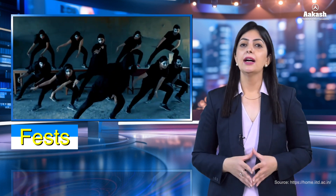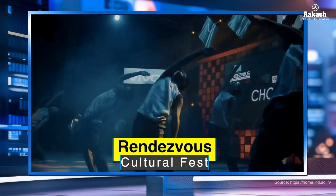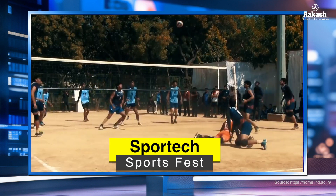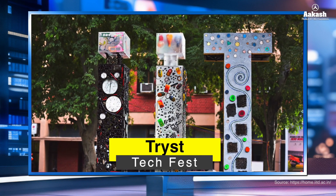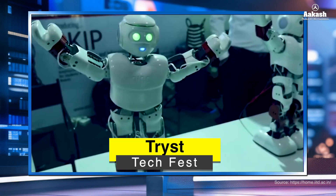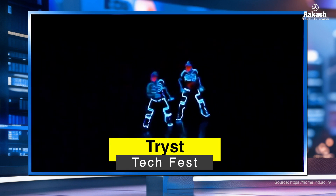IIT Delhi hosts three major annual festivals. The first is Rendezvous, a platform for cultural explosion and global interaction. The second is Sportech, also known as Khelo Ka Mela — an action-packed extravaganza of games, food, fun, and fervor. The third is Tryst, the annual technical festival, which provides unparalleled opportunities for budding technologists to showcase their technical prowess and acts as a launch pad for brilliant ideas.